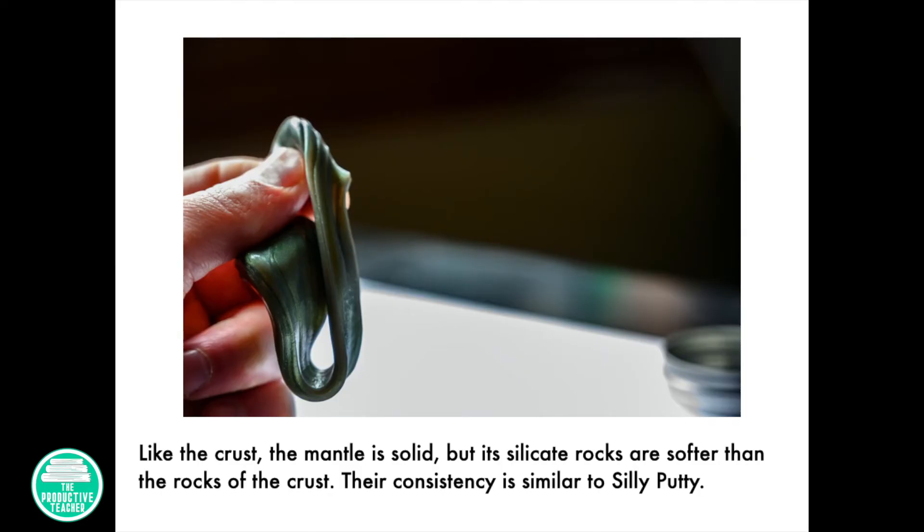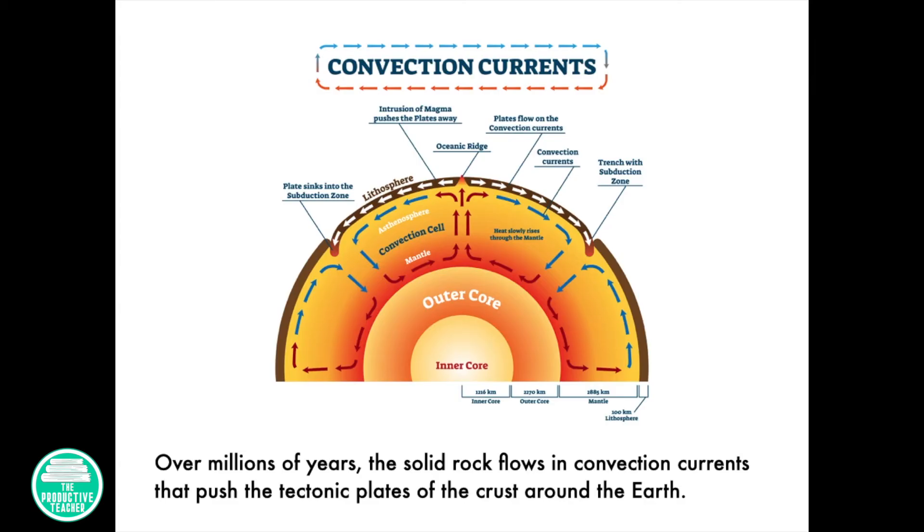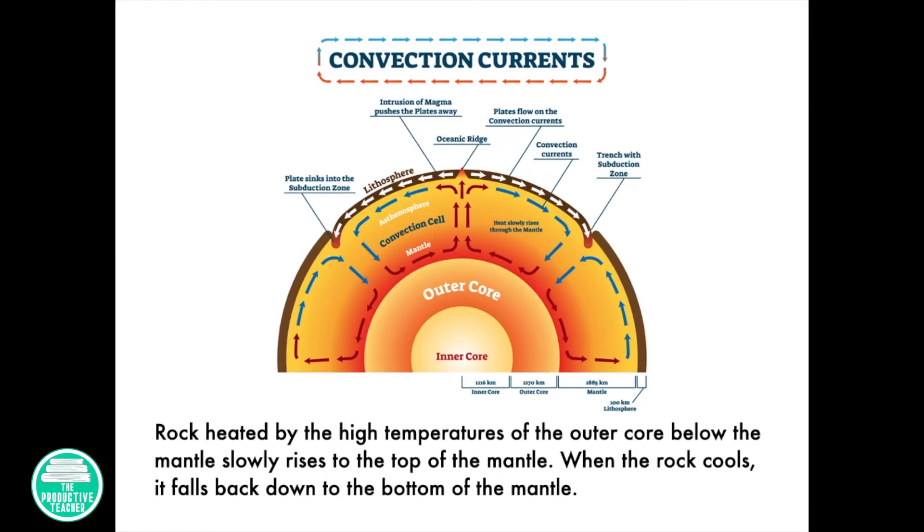Like the crust, the mantle is solid, but its silicate rocks are softer than the rocks of the crust. Their consistency is similar to silly putty. Over millions of years, the solid rock flows in convection currents that push tectonic plates of the crust around the Earth. Rock heated by the high temperatures of the outer core below the mantle slowly rise to the top of the mantle. When the rock cools, it falls back down to the bottom of the mantle.